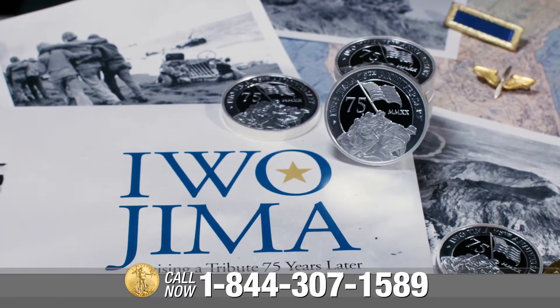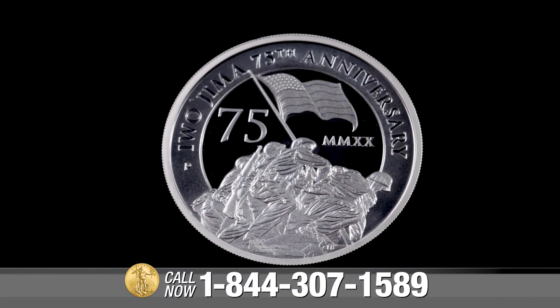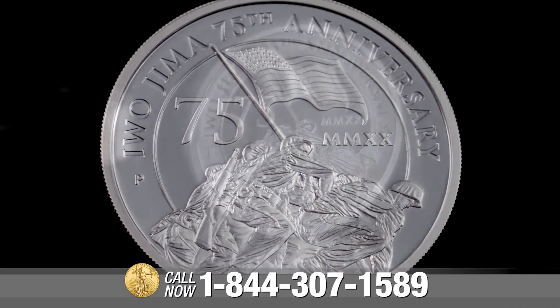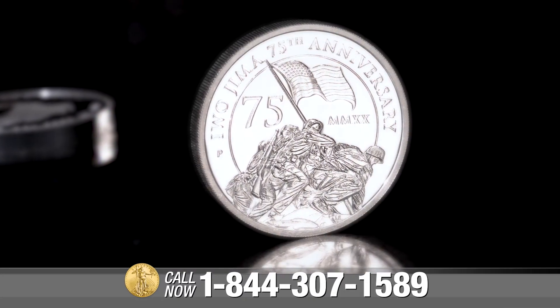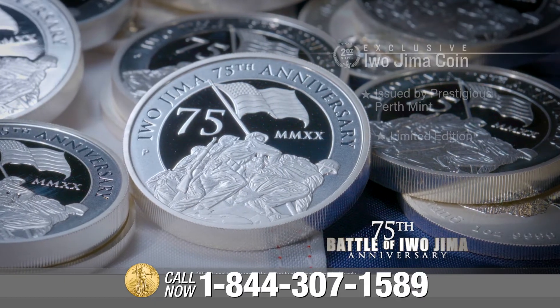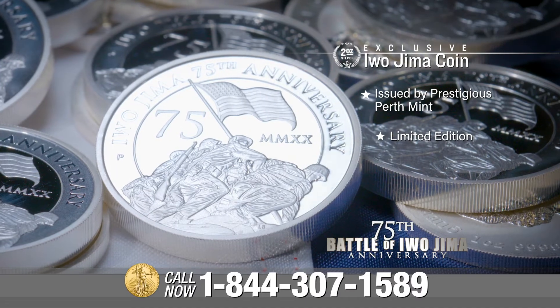This spectacular coin pays tribute to one of the most decisive moments in World War II history. Proof coins are specially polished and struck to achieve a very detailed design, mirror-like background, and glamorous shine. This one-of-a-kind U.S. Money Reserve exclusive legal tender coin was struck under special arrangements with Australia's Perth Mint.